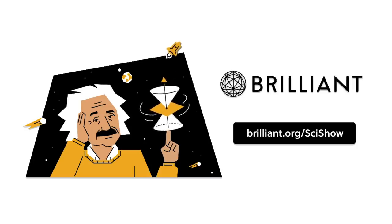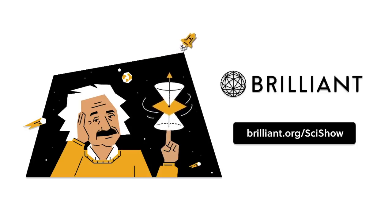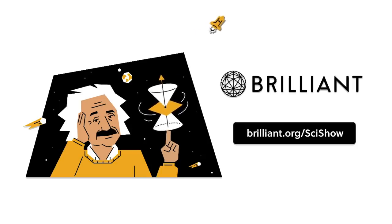Thanks to Brilliant for supporting this episode of SciShow. Go to Brilliant.org/SciShow to check out their chemical reaction course and for 20% off an annual premium subscription.